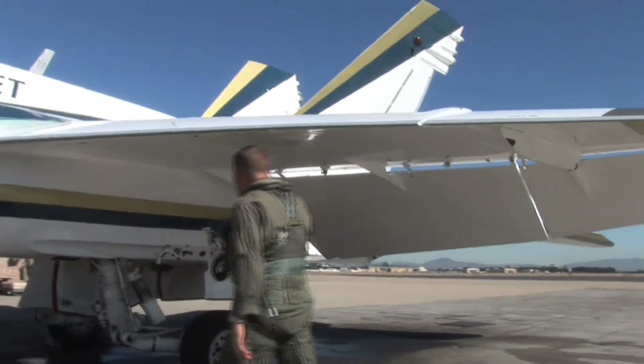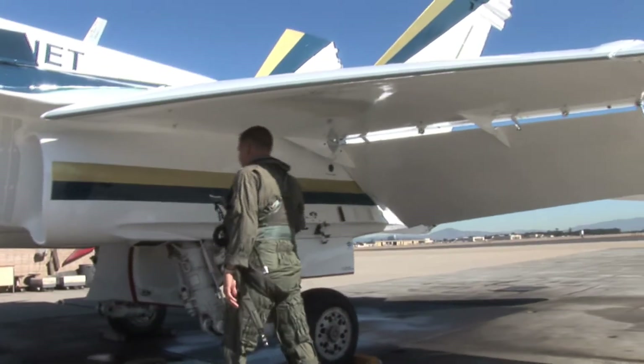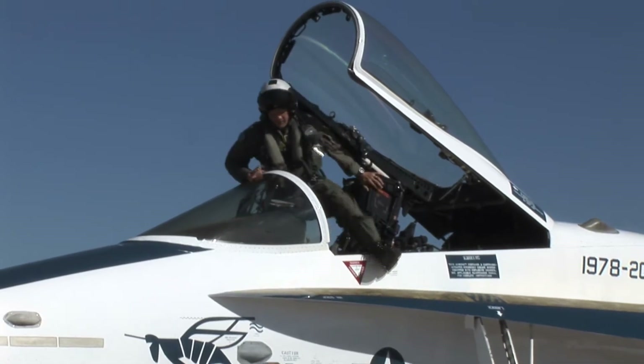The commemorative F-18 was piloted by Commander Craig Reiner, Chief Test Pilot at Fleet Readiness Center Southwest.